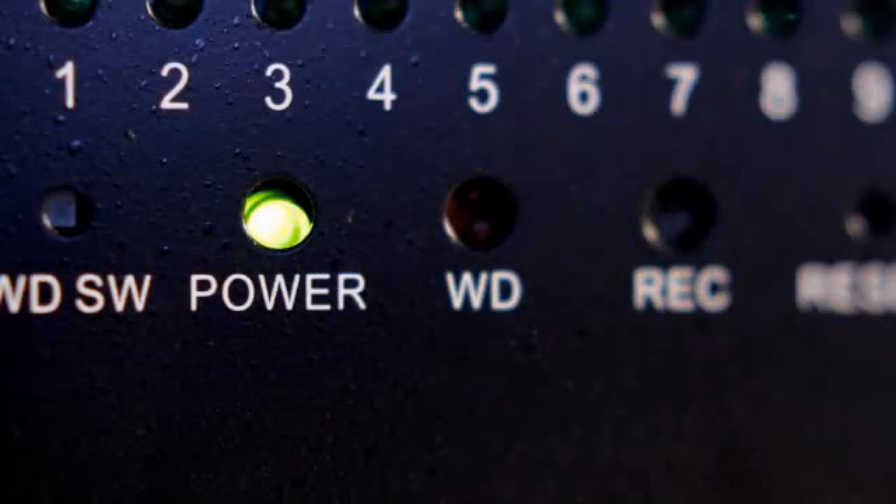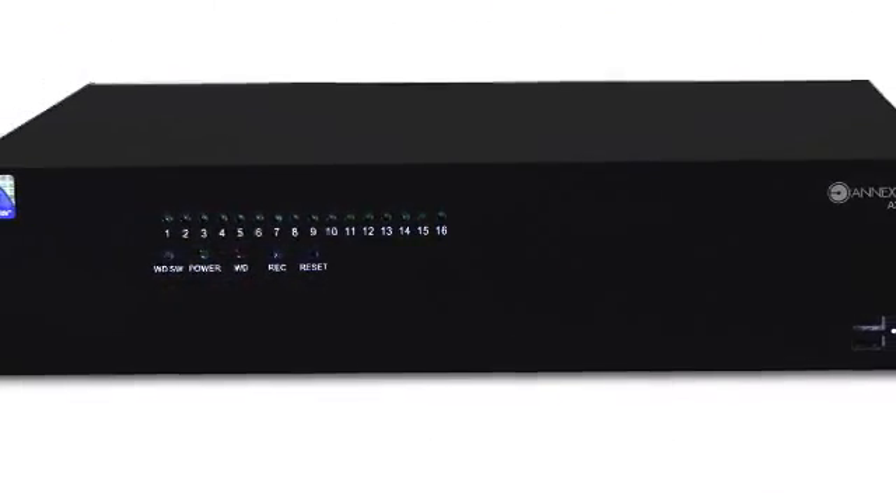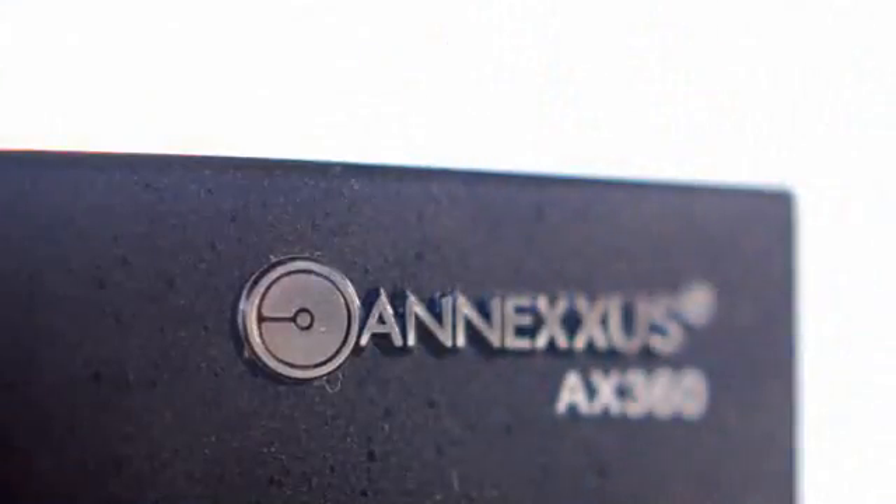Introducing i3 International's AX360, the next evolution in video security technology. The AX360 is short for Annexus 360. The word Annexus comes from the Latin word meaning to annex or to take over. It was originally designed to take over analog DVR types of installation.